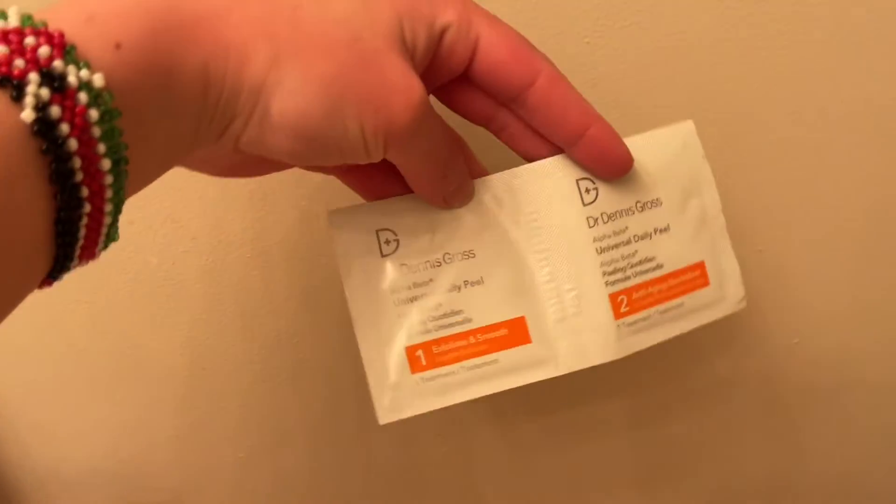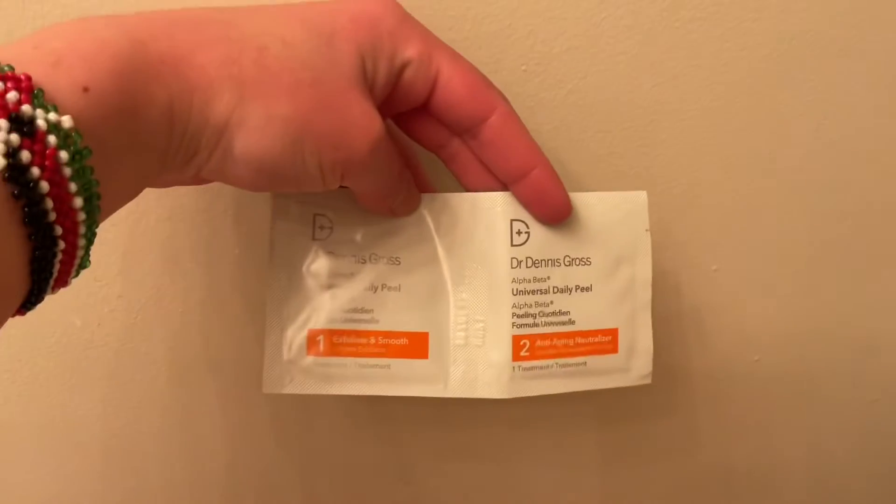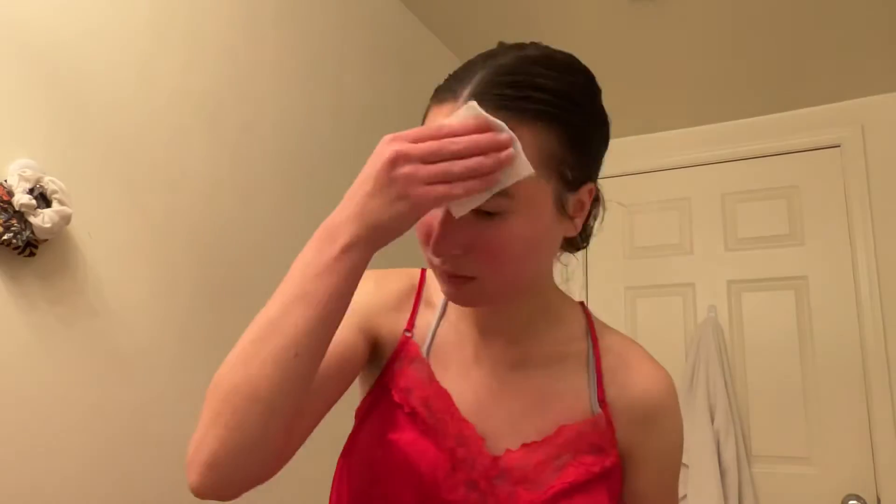So basically after I use that, I'm going to be using the Dr. Dennis Gross Daily Peel. I'm just gently massaging it into my face until the pad is dry, and this is step one. Step two is the same exact thing but with the second pad that comes in the packet.